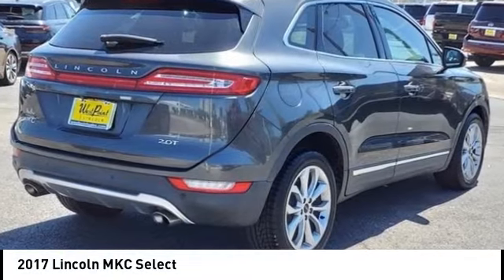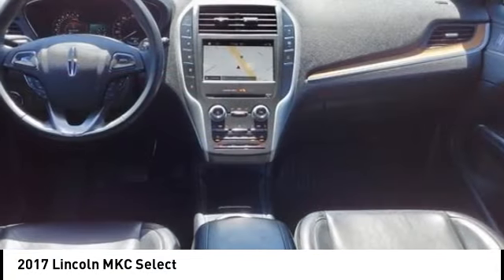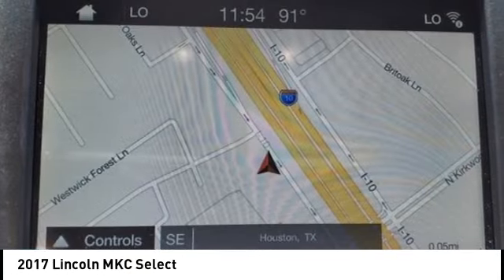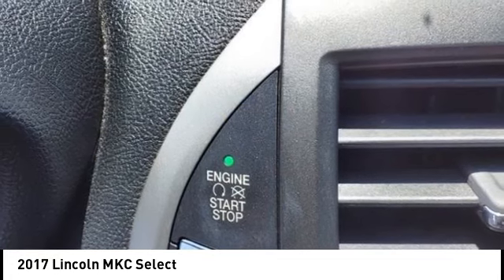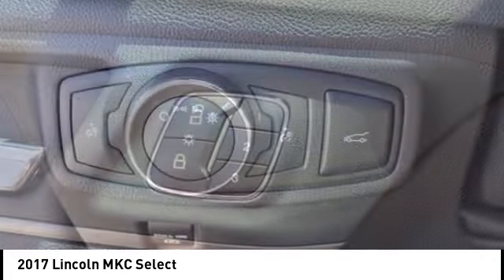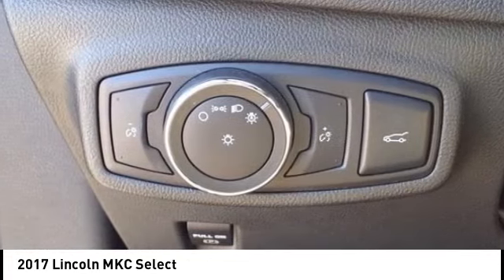Take a ride in the 2017 MKC. The Lincoln MKC is a stylish and nimble handling luxury crossover vehicle with a long list of standard features. The MKC is sure to please. The exterior and interior offer a contemporary look that is sure to turn some heads.